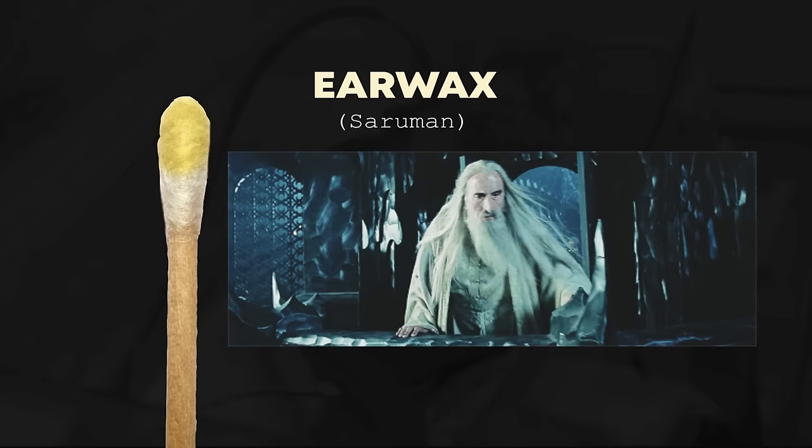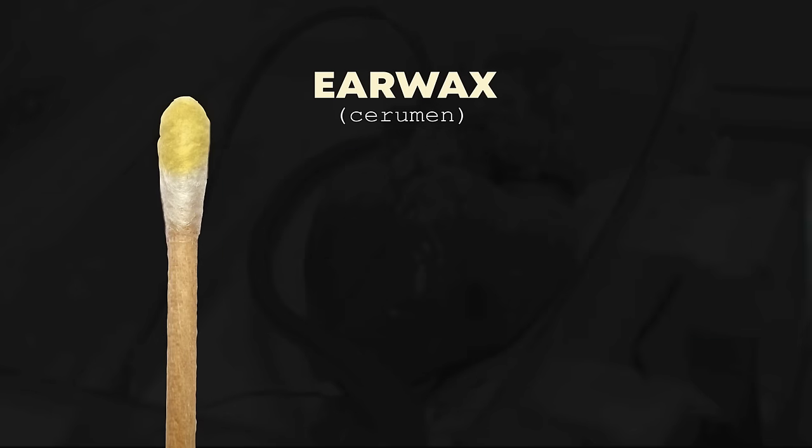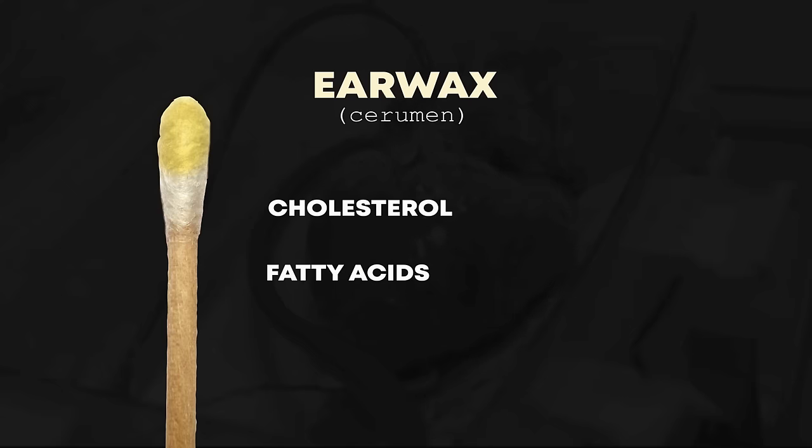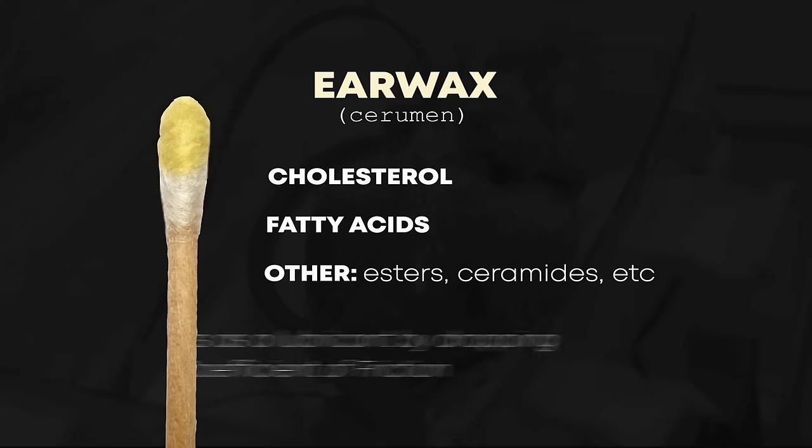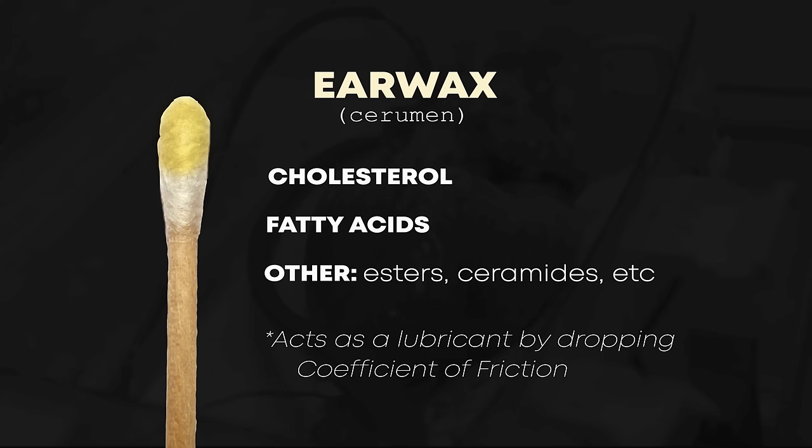So what is it about our ear anatomy that makes AirPods fall out so often? I'll entertain some of those earlier guesses — like earwax — but it's actually not that big of a deal here. Earwax, or cerumen, is mostly cholesterol and fatty acids, so it's going to reduce the friction between surfaces by dropping something called the coefficient of friction, which reduces the force required for those headphones to pop out. But it's not going to drop the force of friction down to zero, so we still need to look at the materials that are sliding past each other.